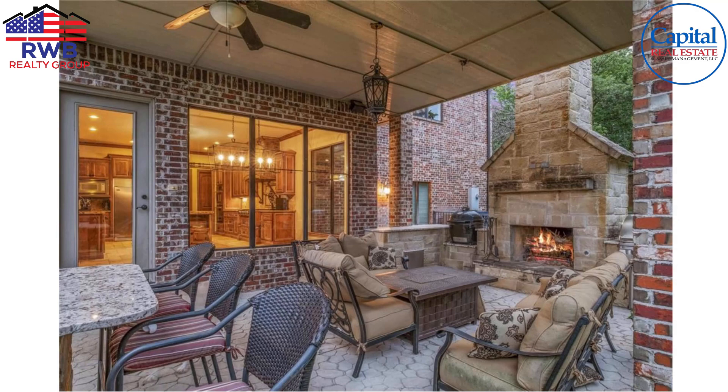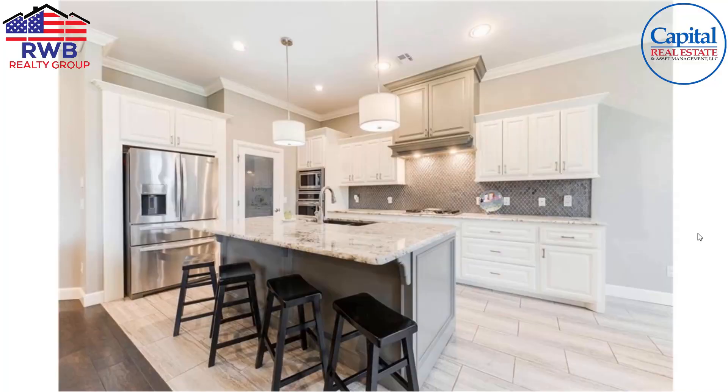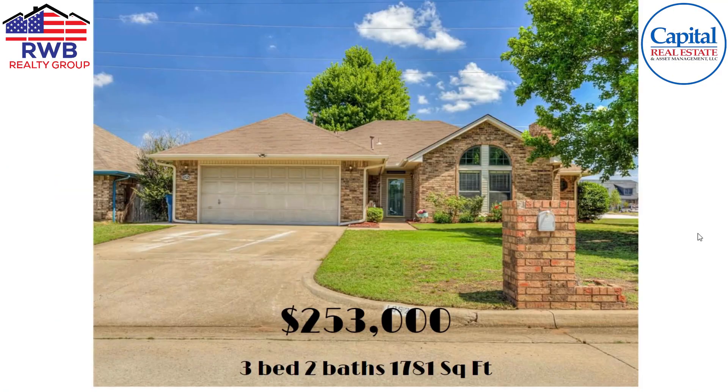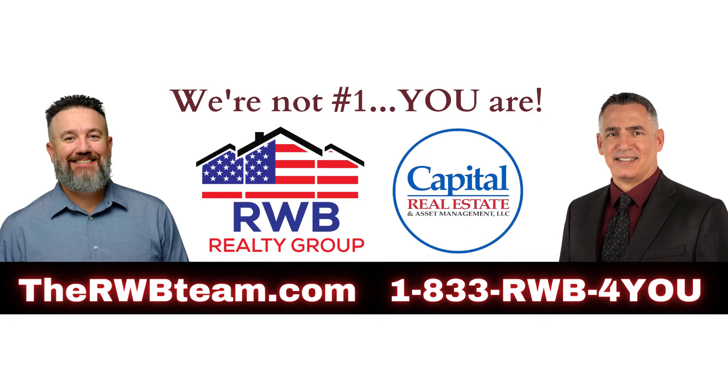That wraps it up for this market report for August 2023. I hope you liked this format — I think I'm gonna stick with it for a little while. I enjoyed searching through the different price points to pick which homes to showcase. If you have any suggestions of a price point you'd like to see — I only went $150K, $250K, $450K, $750K and didn't hit the $350K or $650K range — let me know and I could throw those in next time.